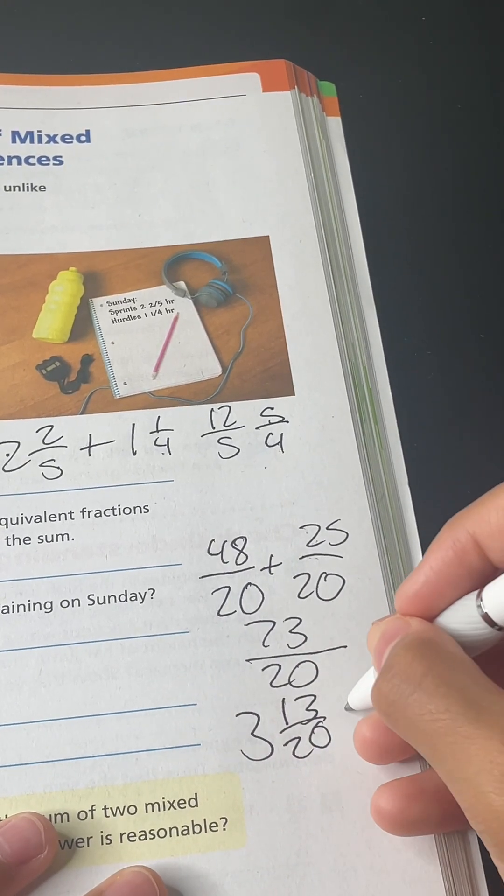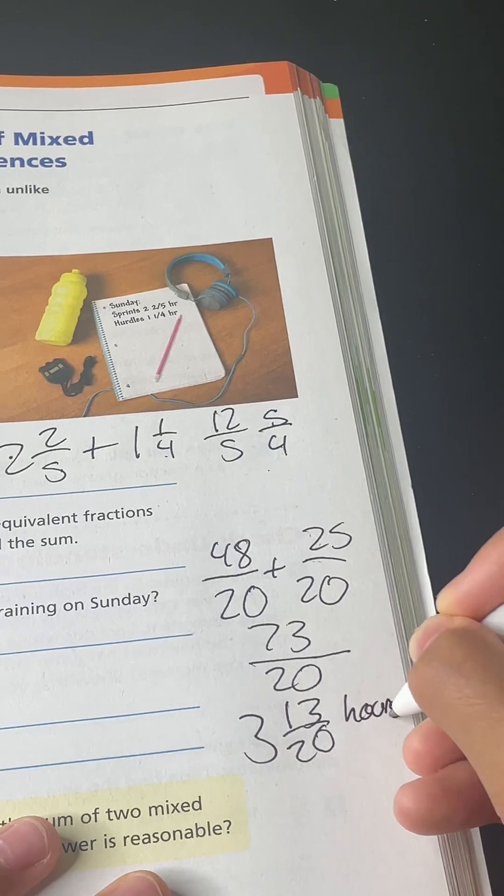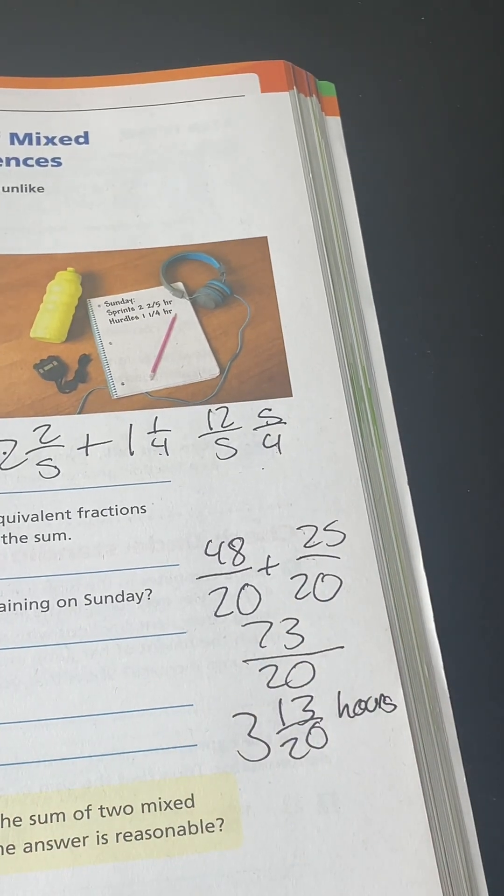That is how many hours Caroline trains in total. Like and subscribe.